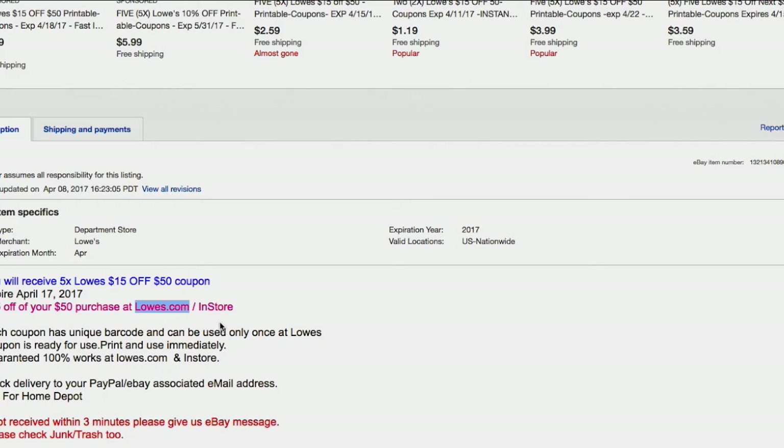I wouldn't really recommend the online-only coupons because you can do the whole online order and pick up in store thing, but typically it's not really worth the trouble. You've got to go to the customer service desk, probably wait in a long line, and you might find out they got your order wrong — it's just a lot of heartache and hassle. Typically what I do is buy the coupons that are good for both in-store and online — it's the best of both worlds.